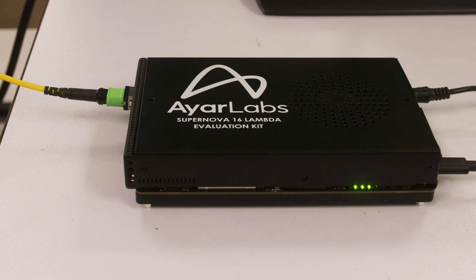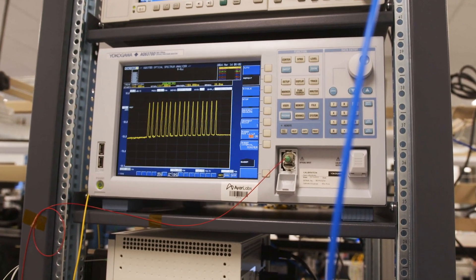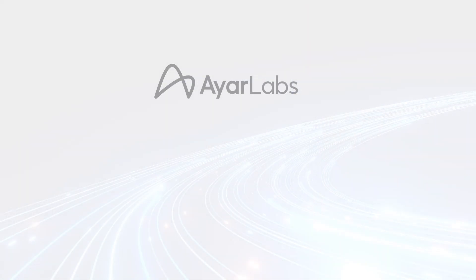At the output of the Supernova, there's a fiber which transfers information from one of the output ports between the Supernova module itself and an optical spectrum analyzer, where you can observe the 16 wavelengths that are part of our second-generation Supernova.